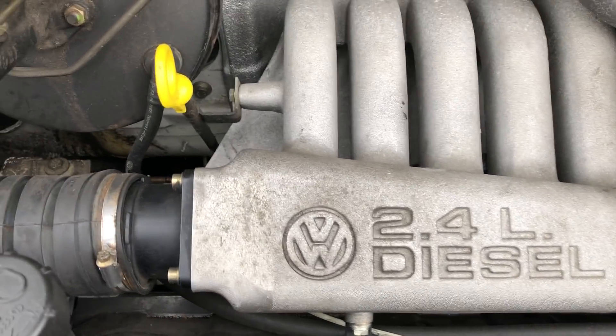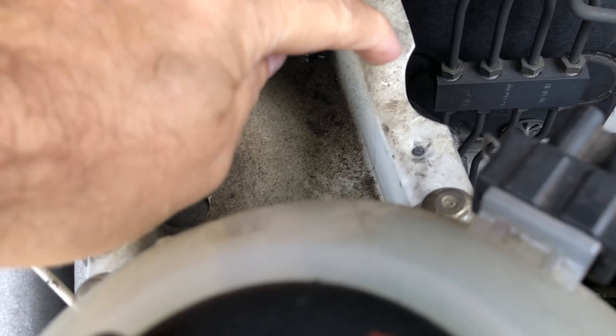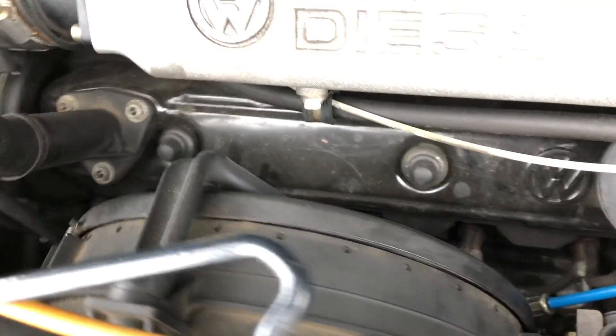Two point four, five cylinder diesel engine. That's the original dust and dirt that's built up over time — a bit of wax oil in there, that's it. You'll never find an engine as nice and dry as that.